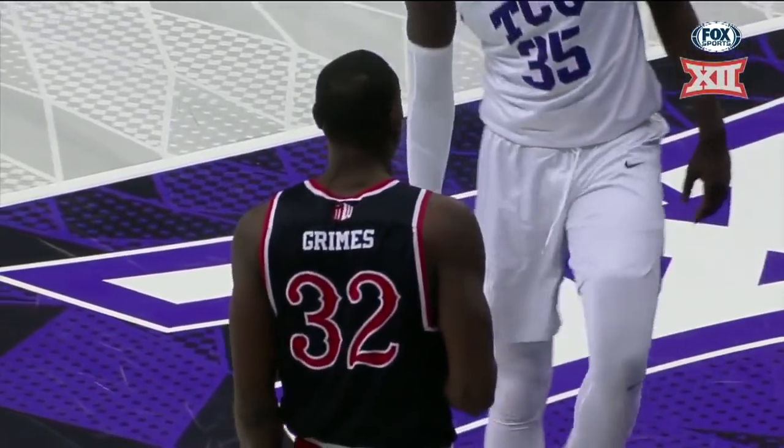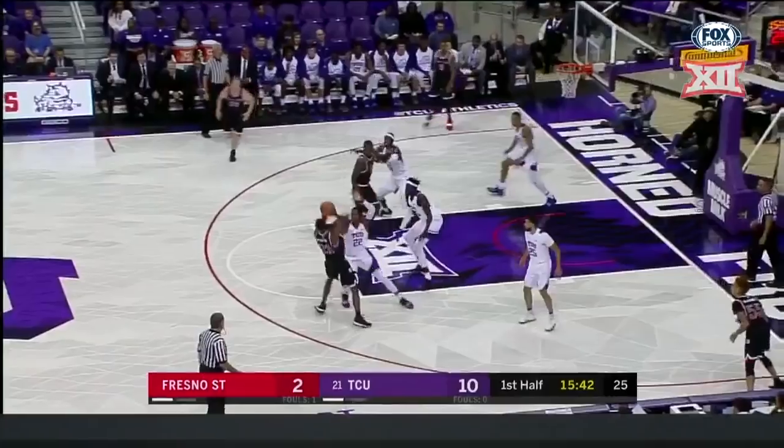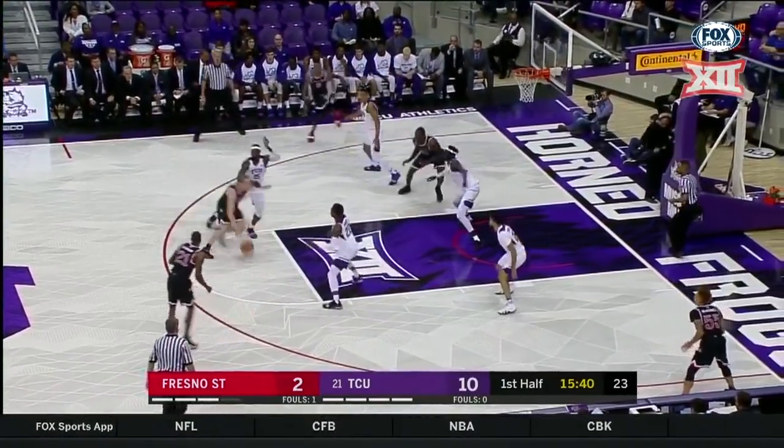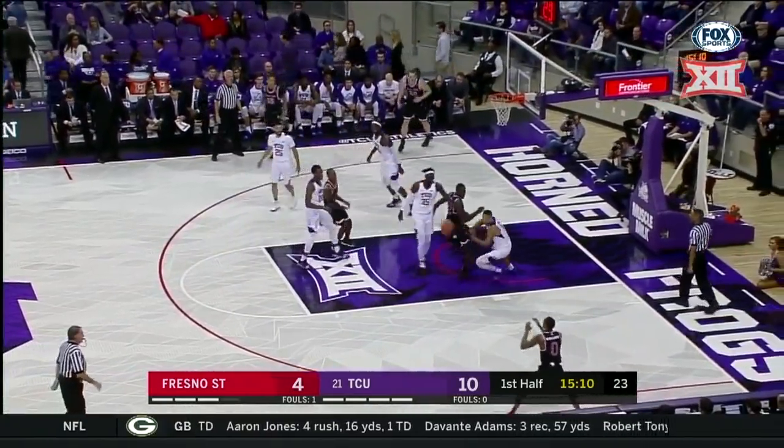The Frogs are here tonight, set to take on an old friendly foe out of the Mountain West in Fresno State. Here's Bittner at the free throw line — penetrates, nice pitch down low. There you go, finishes it off. Javi jamming on the grounds.